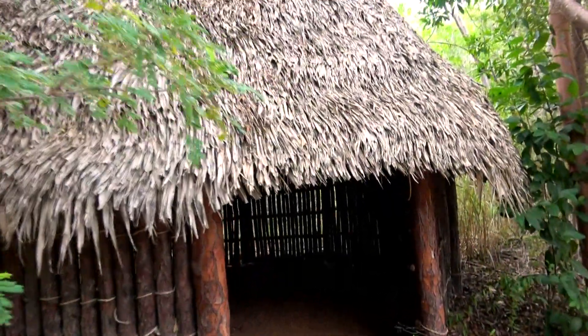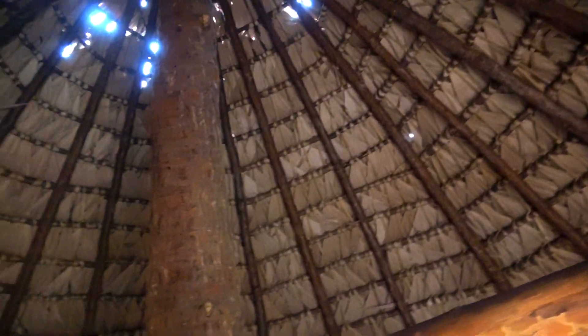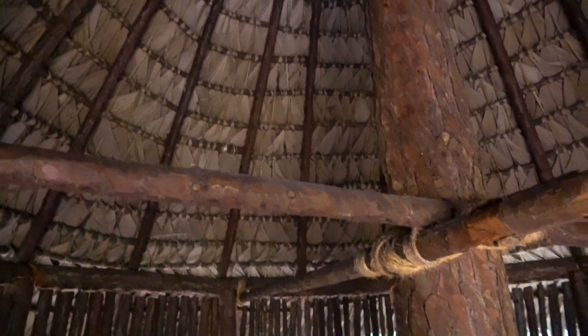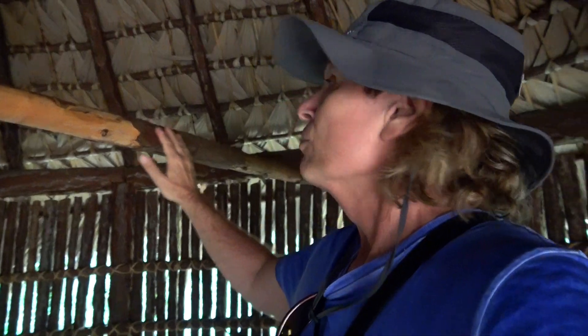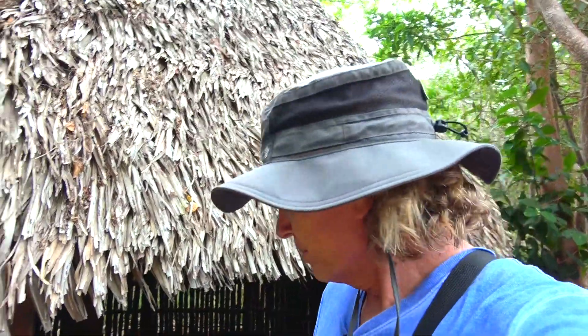This replica of a Lucayan home built with Bahamian pine gives an idea of what life was like back then. They would hang their hammocks from these railings to sleep off the ground. Wow, this would be quite comfortable in a climate like this — very much like a Polynesian structure.